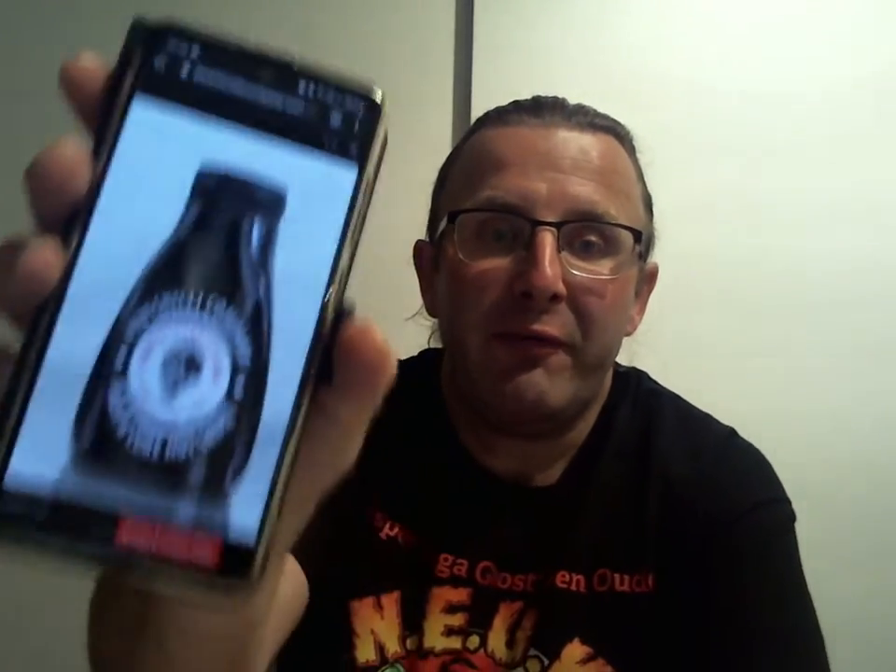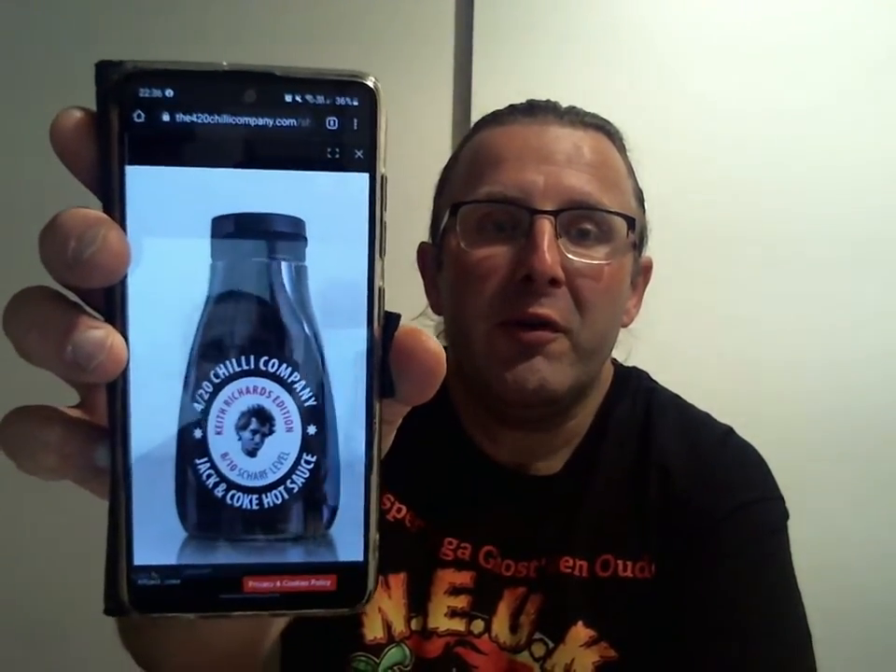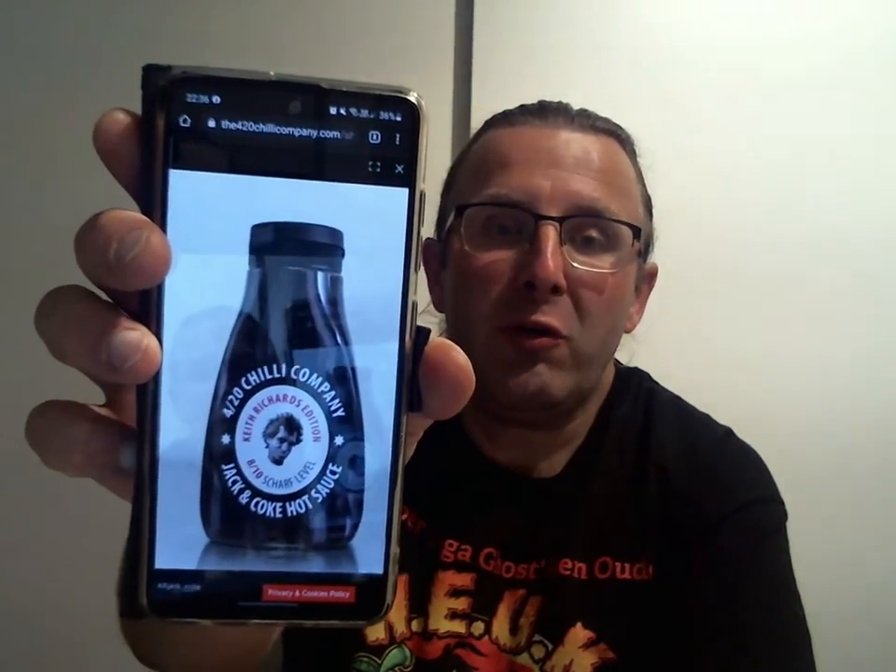So tonight, I would like to bring two sauces to you from the 420 Chili Company. I will give you a clearer picture of both bottles. The label has sustained some damage in my fridge, but I found it on the internet. So, this is the Jack and Coke hot sauce.